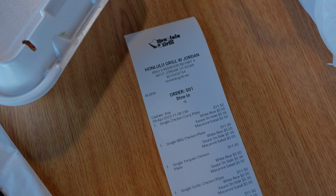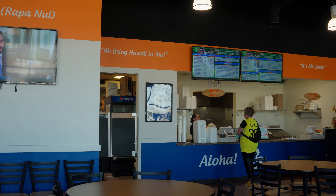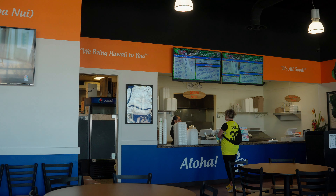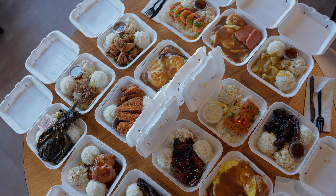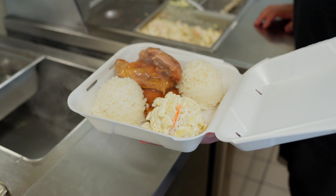Welcome back big time eaters. Today we have yet again another big time menu for you guys where we review the whole menu so you guys do not have to. Ladies and gentlemen, as you can see, we're currently at Honolulu Grill out here in West Jordan, Utah. Smelling amazing. I know there's gonna be some good Hawaiian food and you already know that's one of our favorites. Hawaiian plate lunch is calling my name. Let's go check out the mac salad, the rice, and of course the barbecue meats.